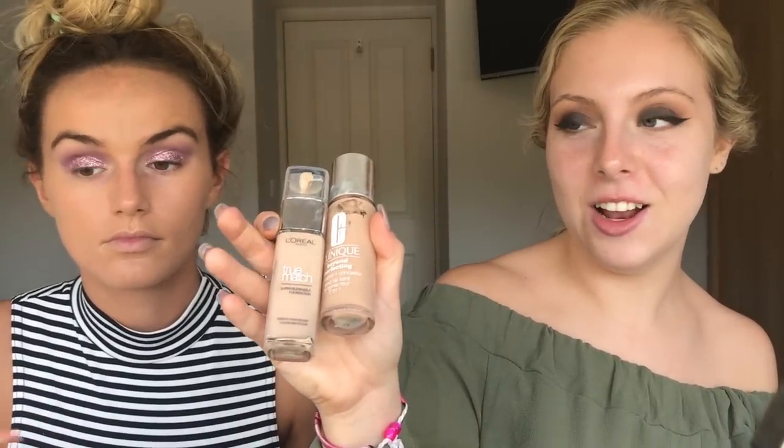I'm going to mix two foundations - Clinique and L'Oreal True Match Beyond Perfecting - because I can make a better color with both of them, and number two, the coverage. The Clinique one's full coverage but I don't know if I like the feel of it. True Match does have good coverage. The base is quite thin so I'm just using a color correcting cream from MUA.